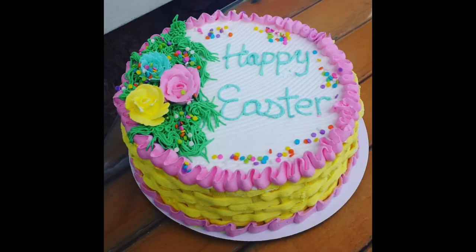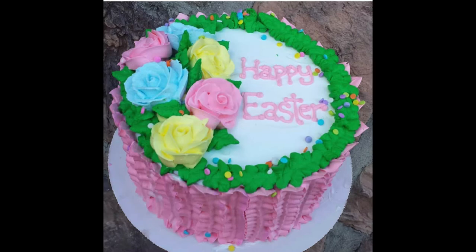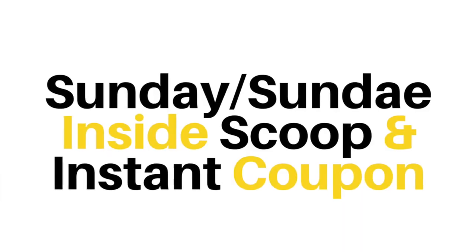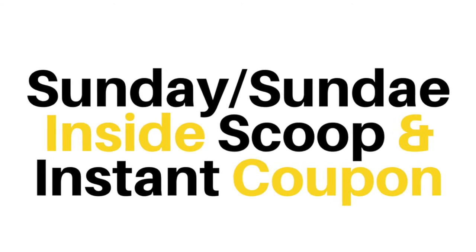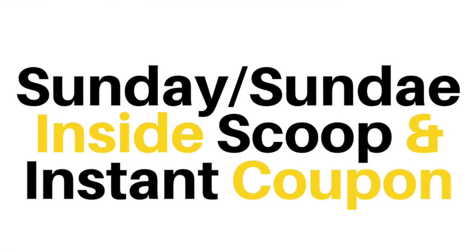Now you know the steps we here at Joe's Dairy Bar and Grill have to take when creating an Easter Basket Weave Cake, and there were probably way more possibilities than you would have thought, right? But do you have a way to save big once you come by to visit us? No problem — I've got a cool discount for you, and you'll also get the inside scoop on some of the hottest ice cream and designer food trends in the industry. Click the link in the description below to get your savings, sneak peeks into the ice cream world, and more right now.